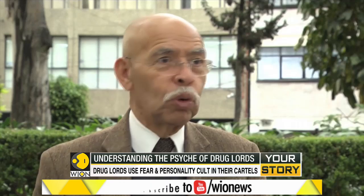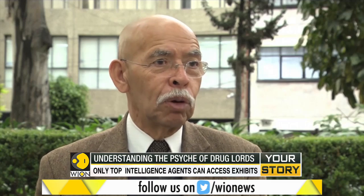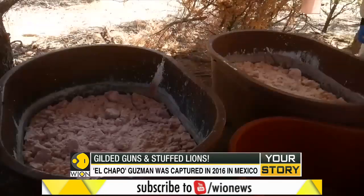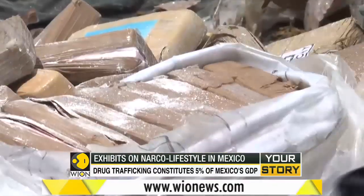There is a sort of self-emulation and veneration of their own personality that makes drug lords have these exotic tastes. There is the famous sword that the Templar knights had, and the Templars also had a little statue made of Nazario Moreno. Drug trafficking constitutes almost 5% of Mexico's economy. Fear and a personality cult is what the drug lords rely on to carry out their nefarious activities.